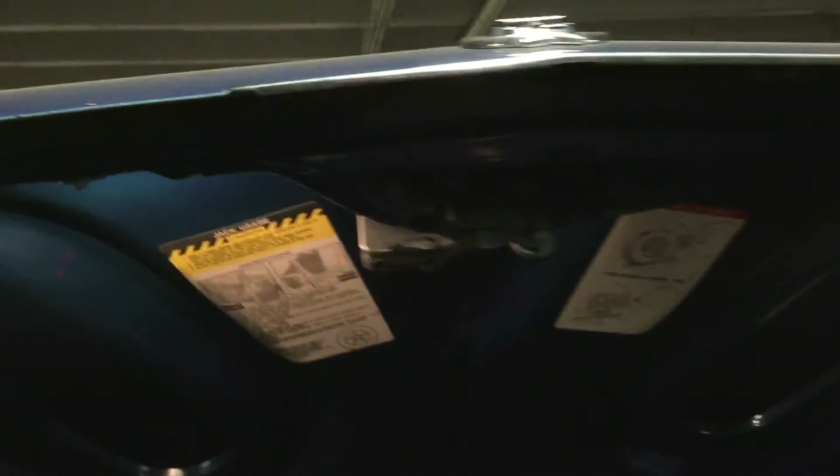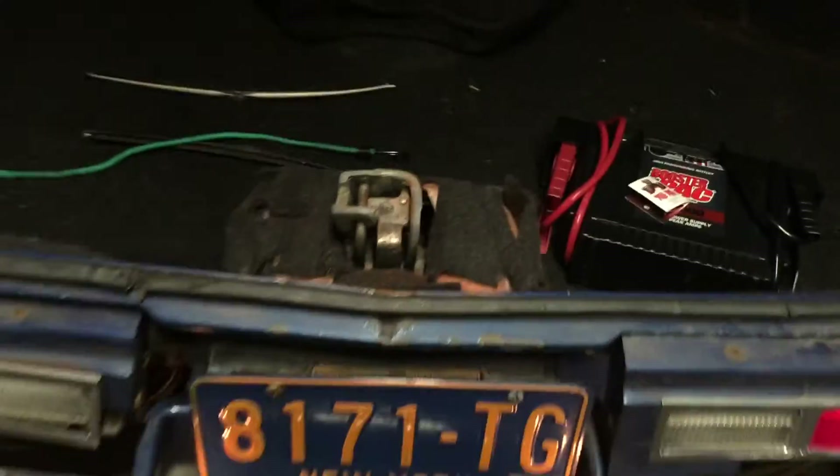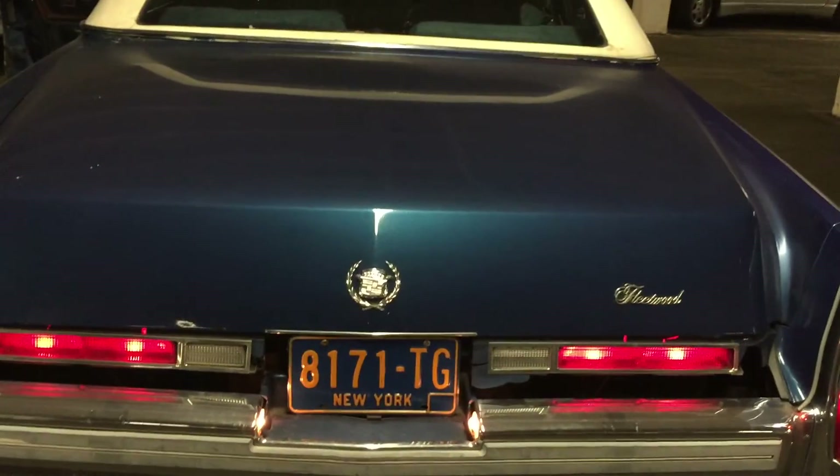The trunk's in nice shape — still has its original stickers, all the original carpeting, padding, all that stuff. And the other Cadillac feature that often doesn't work is the pull-down on the trunk. So it's not only a power release — how cool is that? Anyway, thanks for watching, that's all I got. I'm gonna turn that annoying buzzer off now.